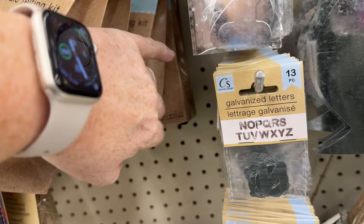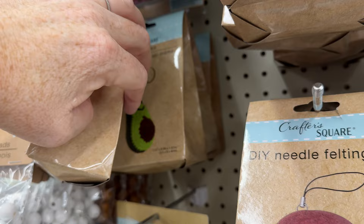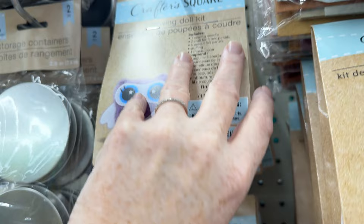Here's the felting kit — I got the peach one because it's adorable. They have a few different ones, and I've been wanting to try felting for a few years. It comes with the foam and everything — it comes with everything in it. And they have crochet kits and more embroidery kits. Just really, really fun crafting stuff for $1.25 — I don't think you can beat that.